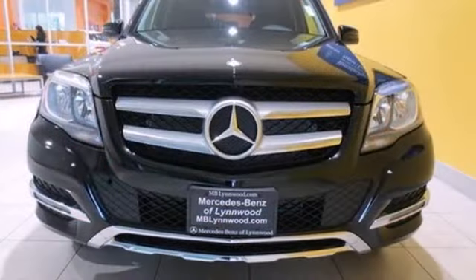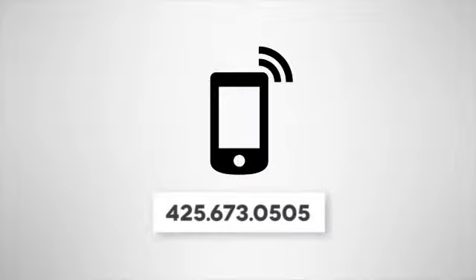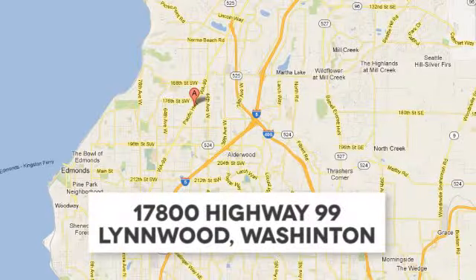Test drive this stylish, capable luxury crossover today. Call us at 425-673-0505, online at mblynwood.com, or stop in and visit at 17800 Highway 99.